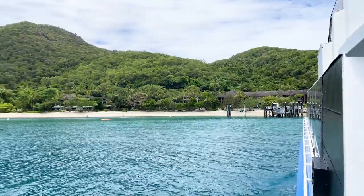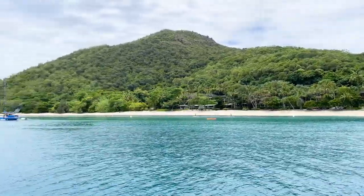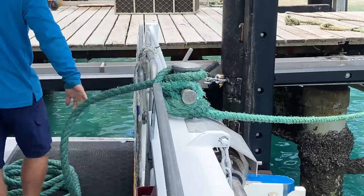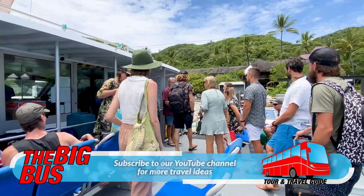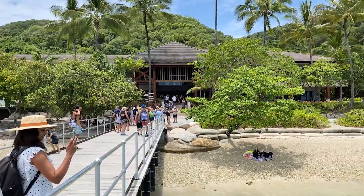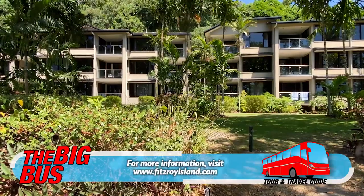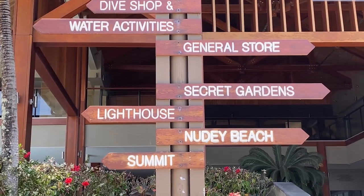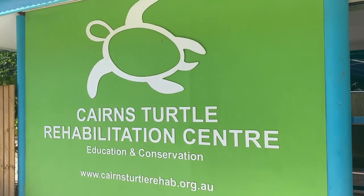Before you know it, you'll be relaxing in a stunning island paradise of pristine coral beaches, crystal clear water, and verdant rainforest. If you're staying at the Fitzroy Island Resort, lucky you — it's beautifully integrated into the natural surroundings. If you're visiting on a day trip like we are, there are amenities to use and plenty to see and do.